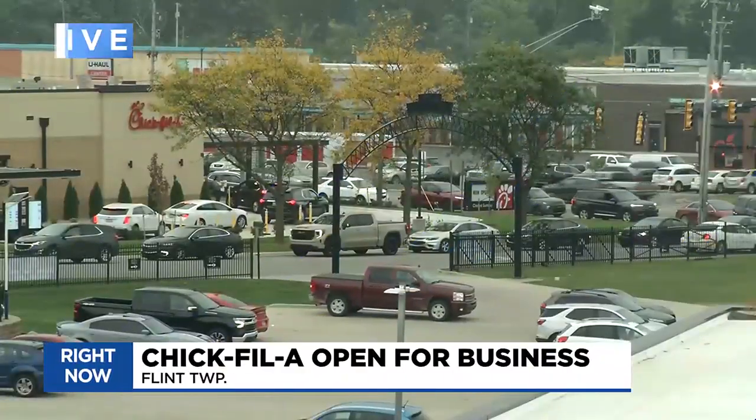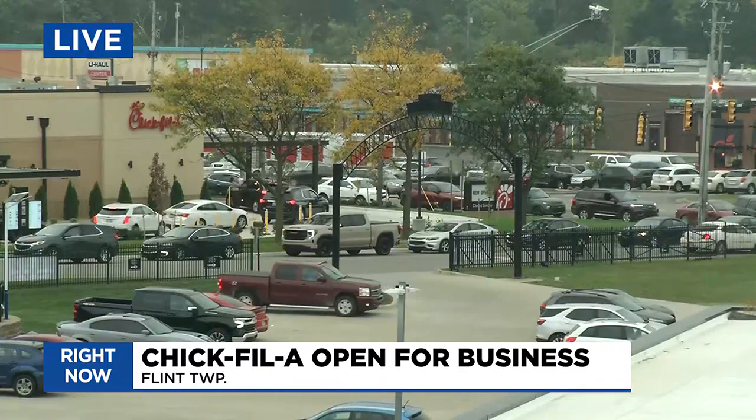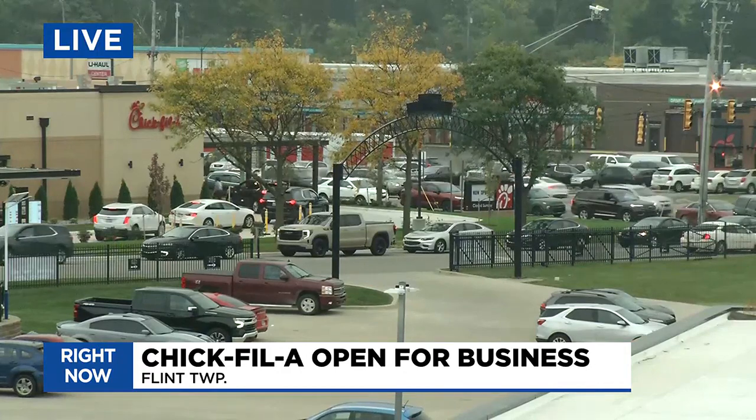Here's a live look at the brand new Chick-fil-A in Flint Township from our camera on top of Vehicle City Harley-Davidson. It's the first to open in our area and people have been clamoring to get a taste. But all that chicken is causing congestion. TV5's Lenita Brooks takes us there.